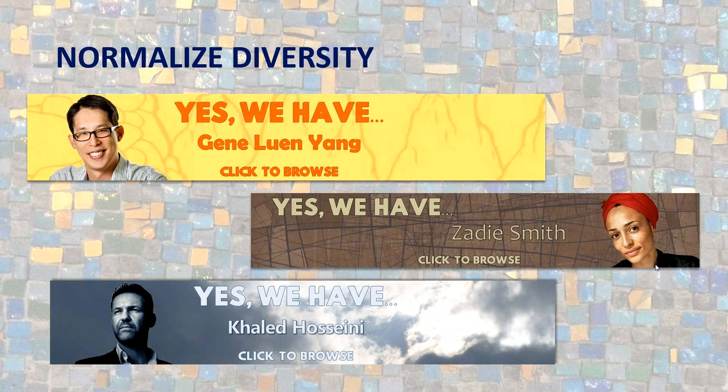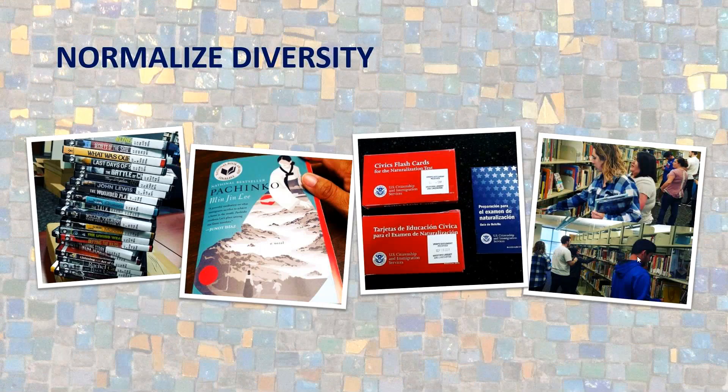We also normalize diversity on our website. We want people to know we have books by authors of color — we have specific headers for these while also having headers for others — as a way to show off: yes, we have these books too by these authors. Click here and see all the books we have by these authors. We also normalize diversity on our social media, and these are some pictures from our Instagram feed.